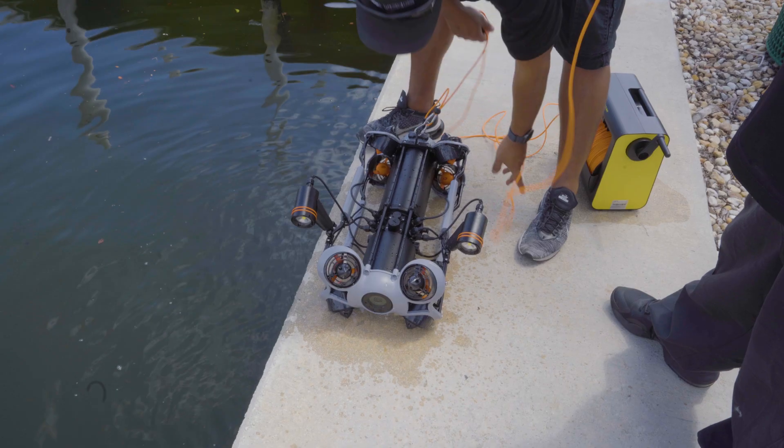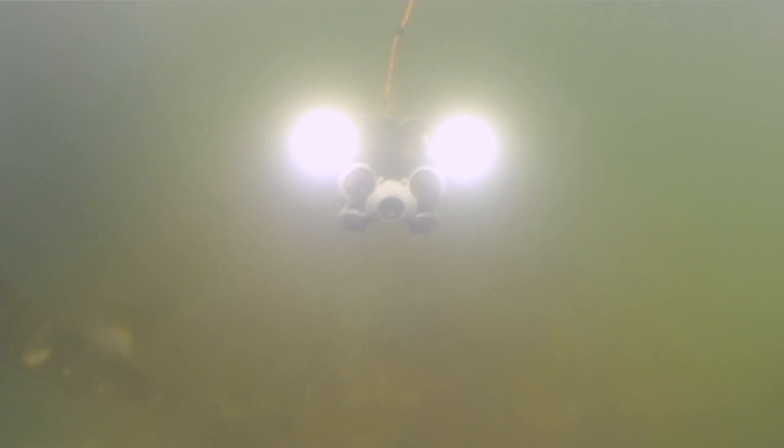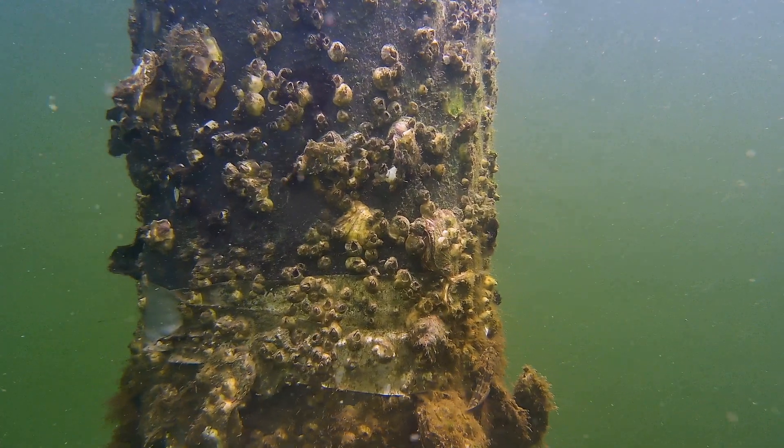The M2 Pro Max comes equipped with two LED fill lights which put out 8,000 lumens apiece. It also comes with a camera featuring up to 4K video resolution, 12 megapixel stills, image stabilization, and a Sony CMOS sensor for vivid, detailed footage.